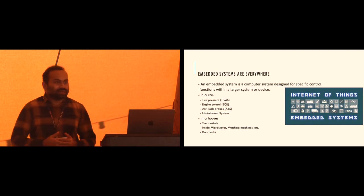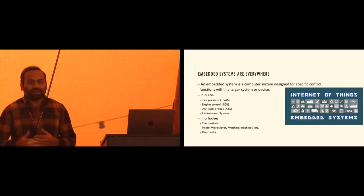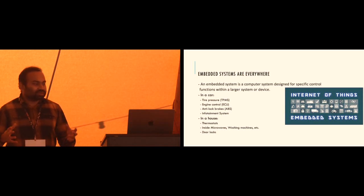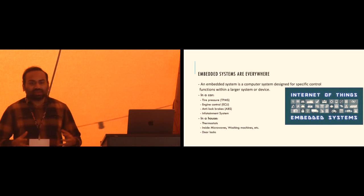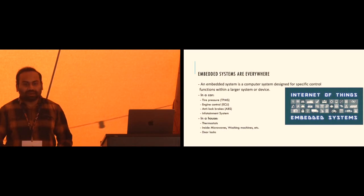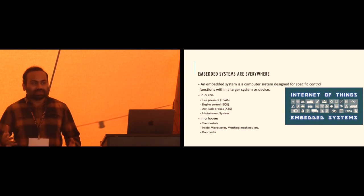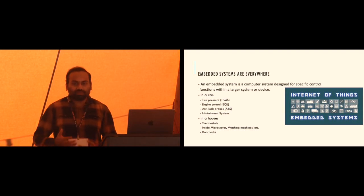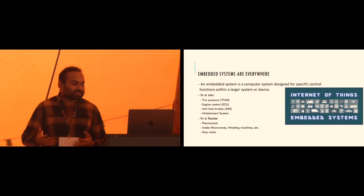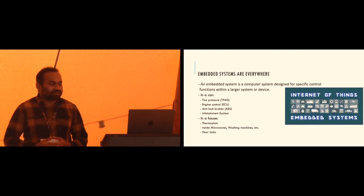What are embedded systems? They are small systems embedded in everything - they are part of a bigger system. If you take a car, a car can have tens of embedded systems. For example, a tire pressure monitoring system has a microcontroller that detects the pressure of different tires and informs the main engine vehicle system. There's also ECU, ABS, and infotainment systems.